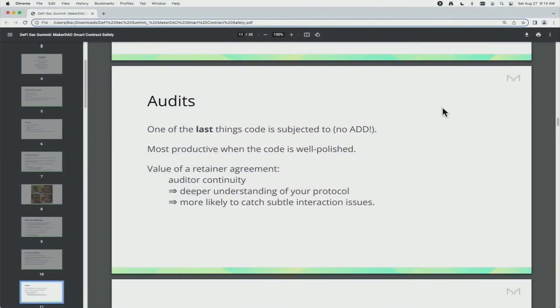Now I want to get to audits. This is usually the first thing you talk about in Web3 security. We think it should be one of the last things. We're not believers in ADD — audit-driven development. These are just most productive when the code is well-polished.